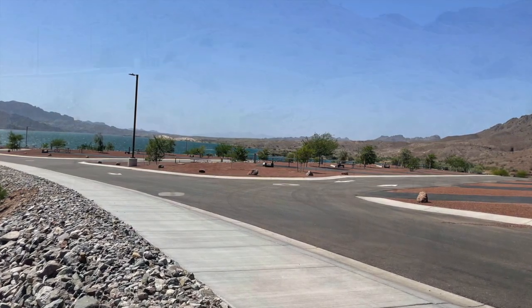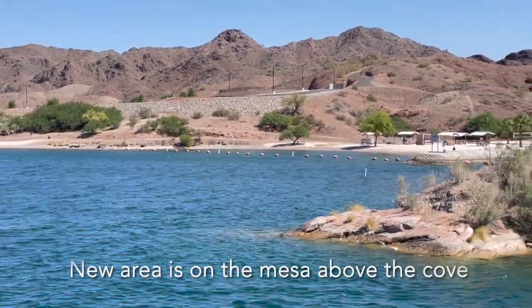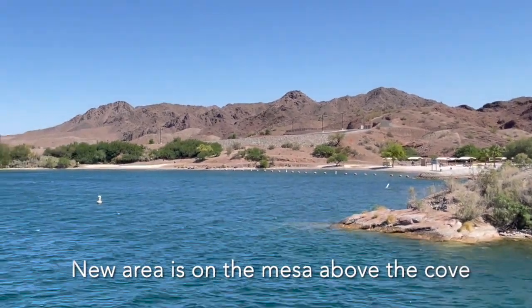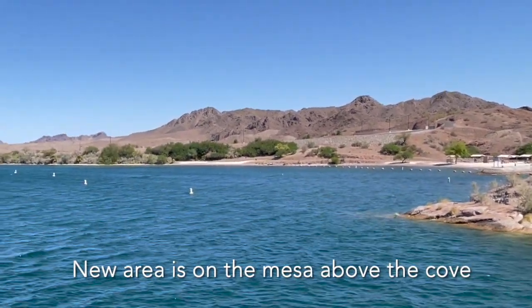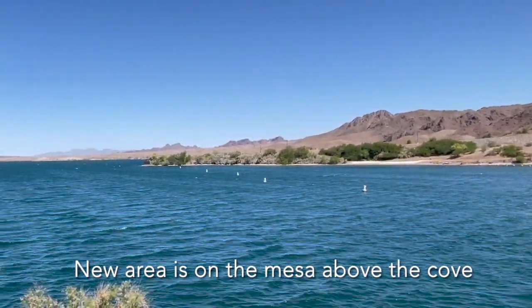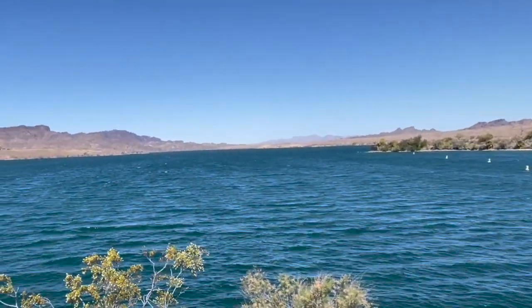We're kind of up on a mesa overlooking the lake, in a cove, tucked in a bit. I can imagine the new section is quite windy up there. So in the future, if you go online and see a lot of sites available, call and say you'd really like the old portion of the park — you want to be in the cove, not on the mesa.